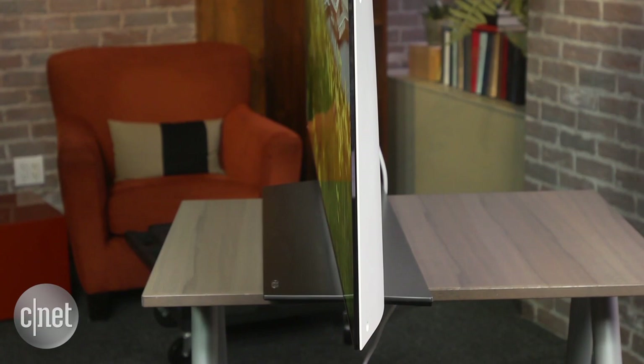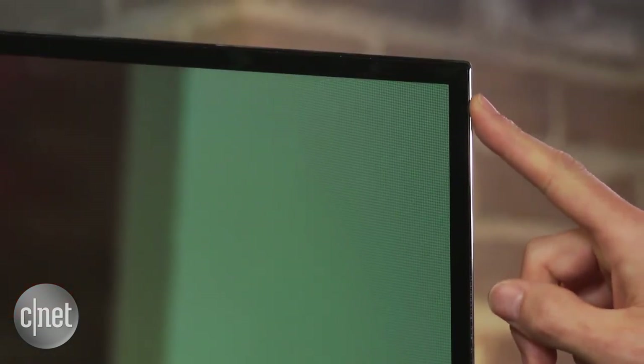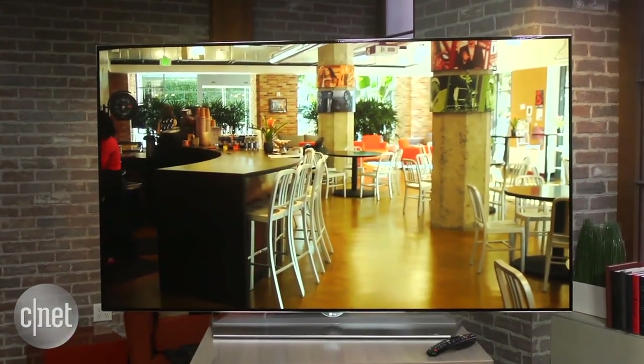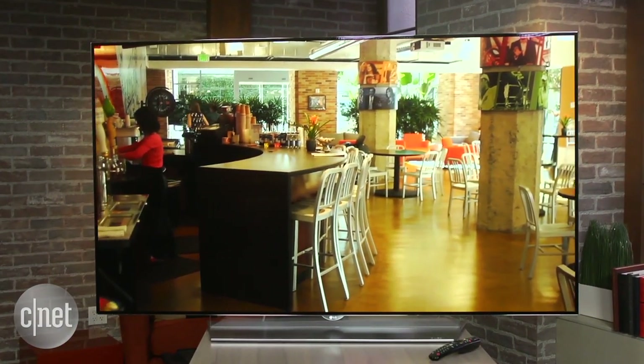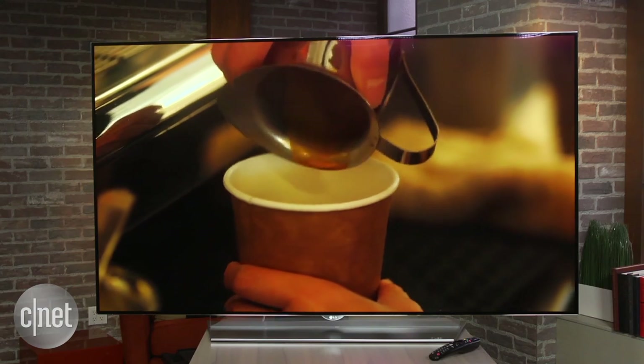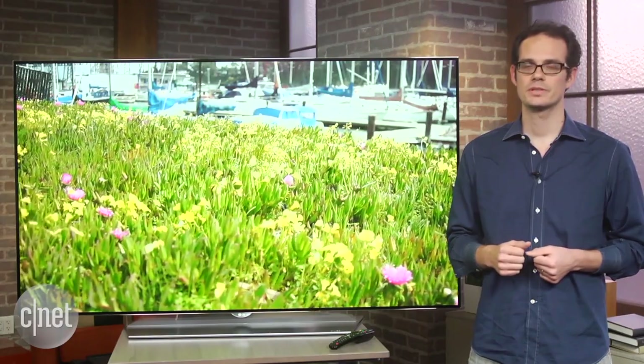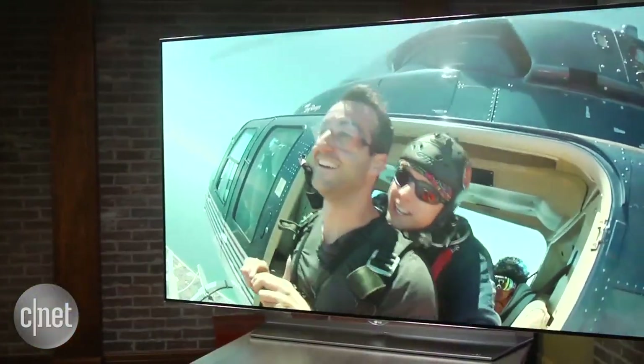Its styling in other areas is pretty sleek too, with a very thin frame around the picture and a cool semi-transparent stand. Unlike most other OLED TVs which have curved screens, the EF9500 is flat. I actually prefer a flat screen because the curve seems a bit distorted, but the picture quality differences are negligible. In the end, the choice comes down to aesthetics, and LG's curved and flat OLEDs cost the same.